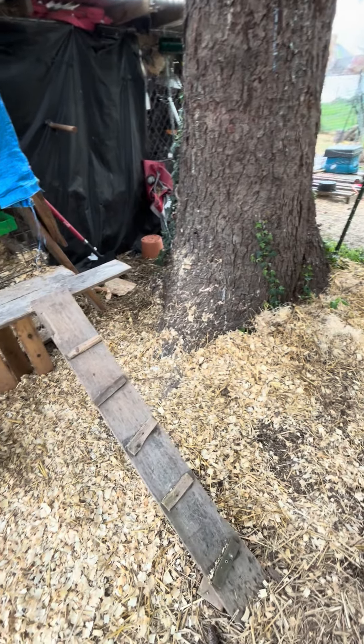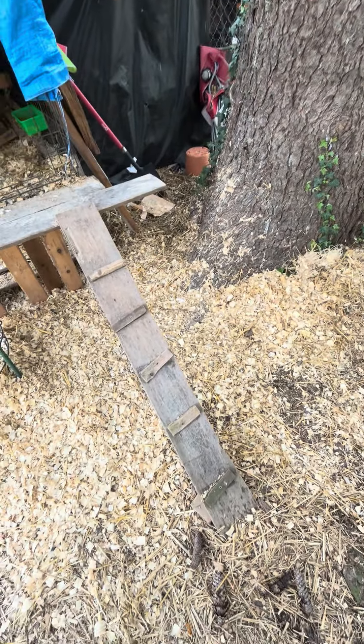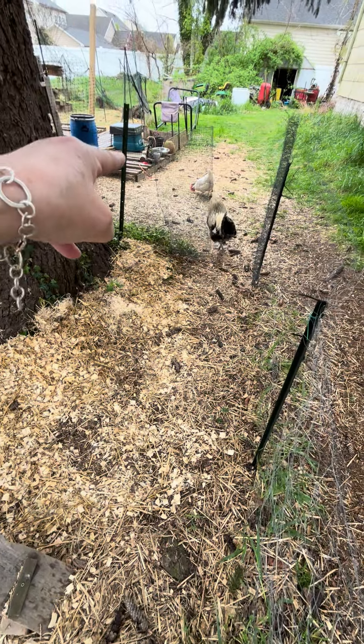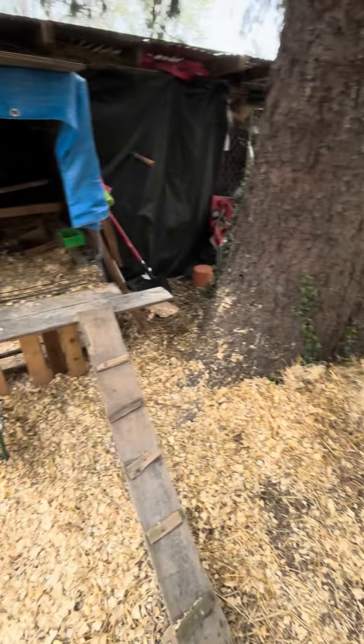It was piled up neatly but you know no such thing as a neat pile around chickens. Some of it I pushed up against the bottom of a tree to kill out some weeds and let it mulch down. But now looking at it, I think I'm just going to scrape it all out.